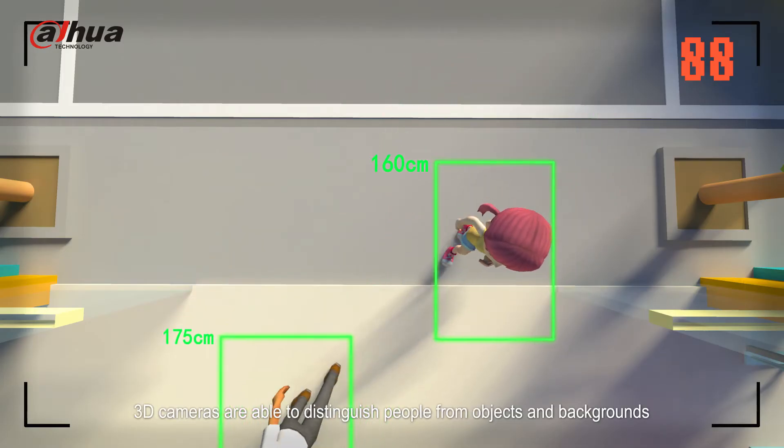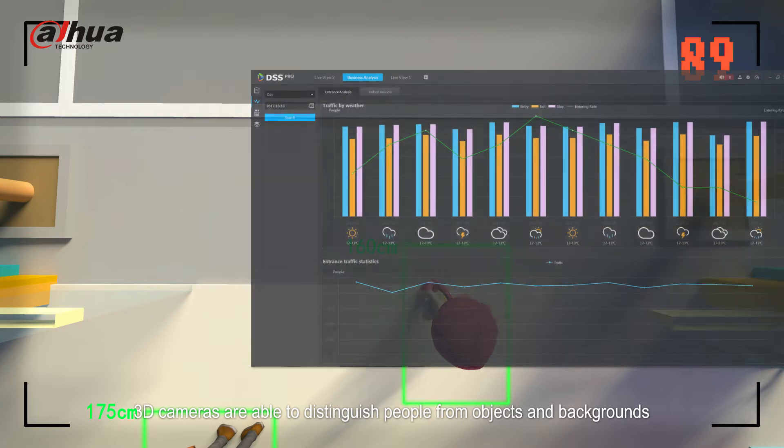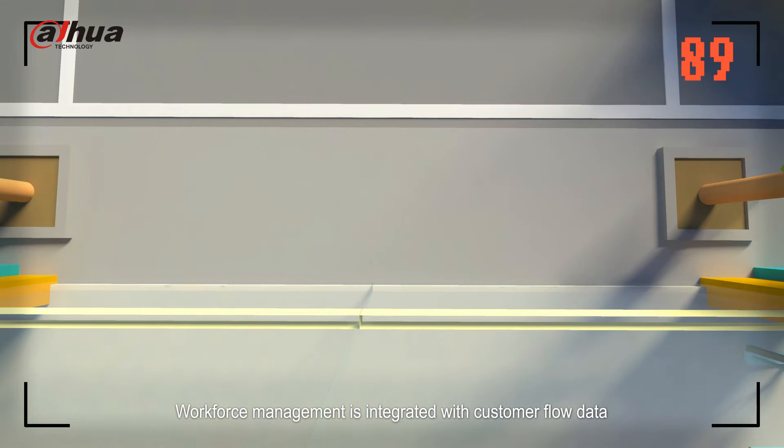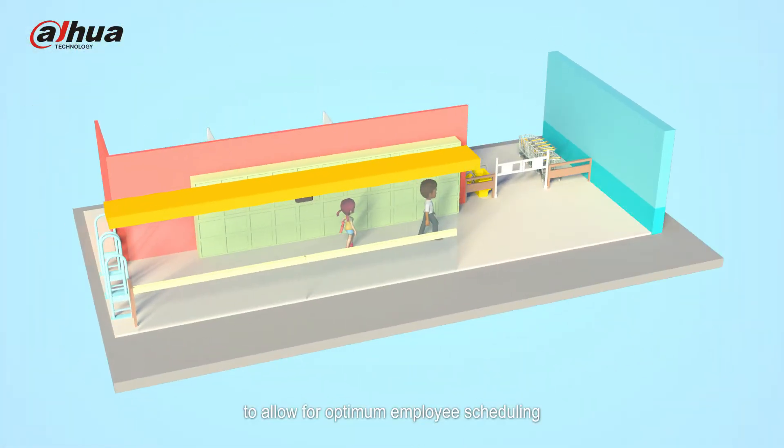3D cameras are able to distinguish people from objects and backgrounds. Workforce management is integrated with customer flow data to allow for optimum employee scheduling.